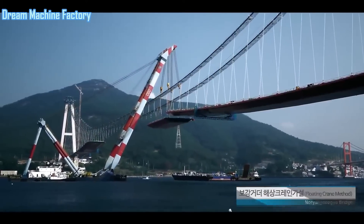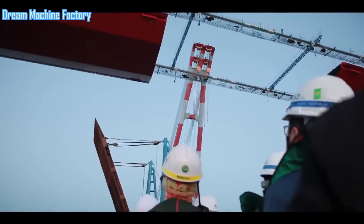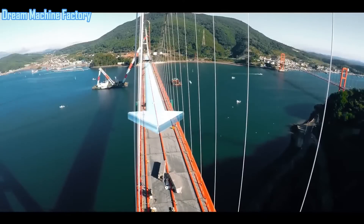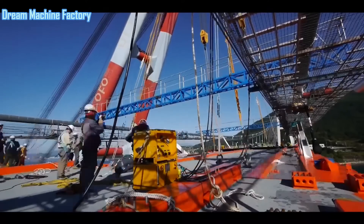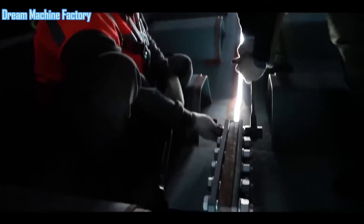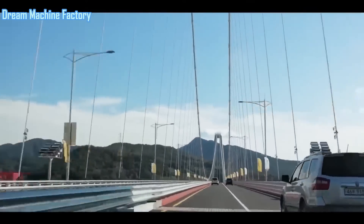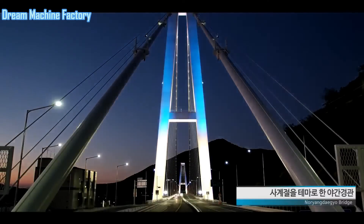In terms of economic impact, the Nuriang Bridge is expected to play a pivotal role in boosting regional tourism and trade. By connecting key highways and reducing travel times, the bridge facilitates the movement of goods and people across the region, contributing to local economic growth. The bridge is not just a transportation link — it is a symbol of Korea's engineering prowess and a testament to the country's ability to execute complex, large-scale construction projects. The Nuriang Bridge embodies both Korea's proud maritime heritage and its forward-thinking approach to infrastructure development, standing as a modern tribute to Admiral Yi Sun-sin's legacy while serving as a critical artery for the region's economic and transportation networks.